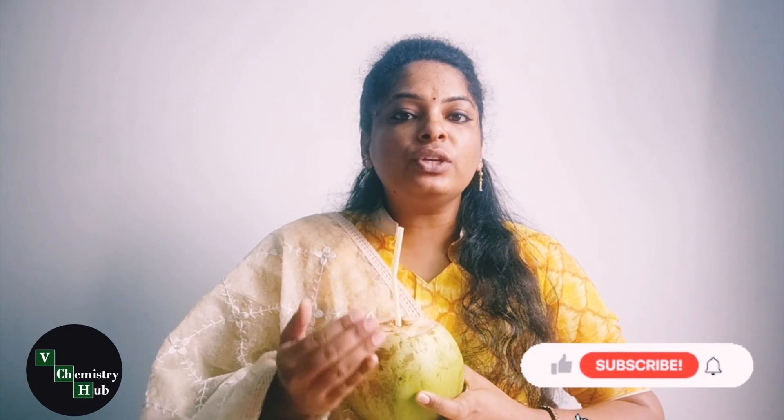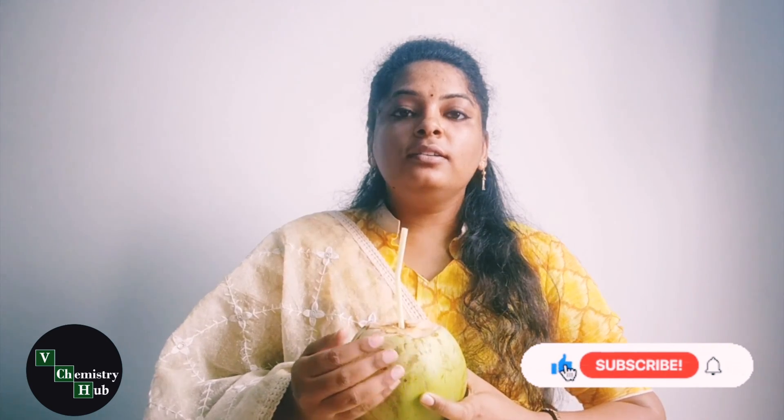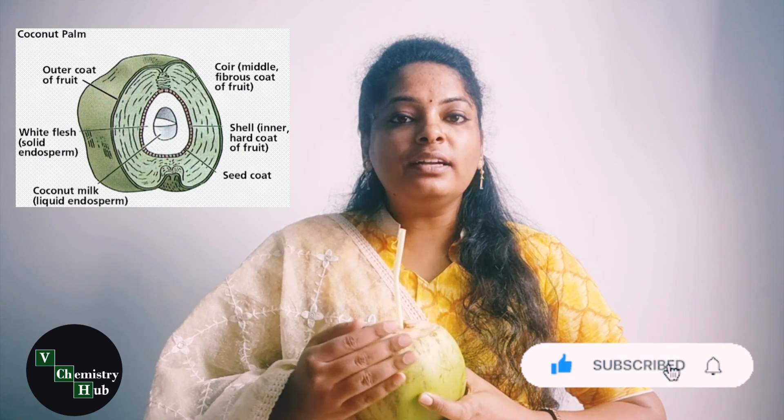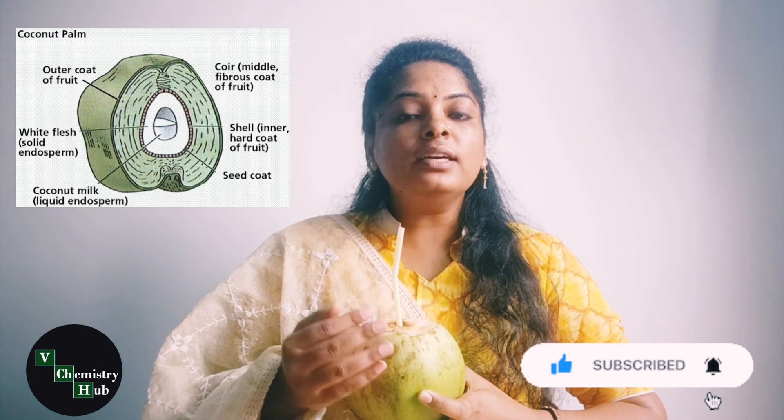Firstly, the roots of the coconut plant absorb water from the soil by a process called osmosis. This water is then transported to different parts of the coconut plant, and some of it reaches the coconut.